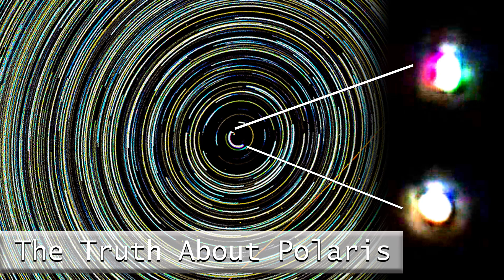Hey everyone, I just wanted to pull together a short video talking about some of the claims we hear about Polaris. This is one of them — an image of a star trail I shot. It's about an 8-hour time lapse of the night sky, combining all the stars' paths circling around Polaris.